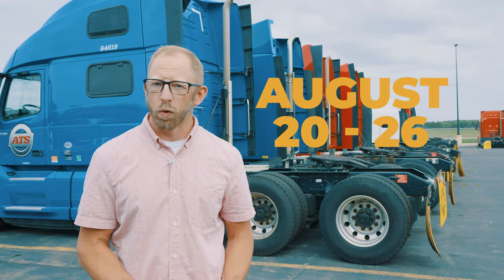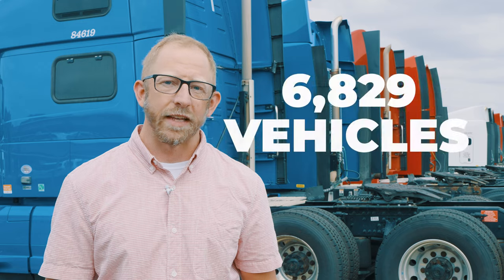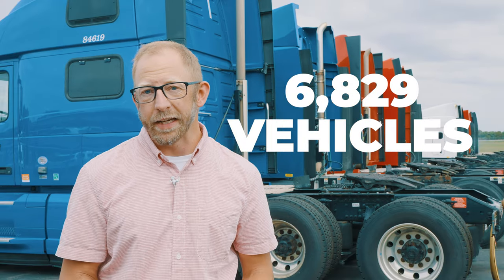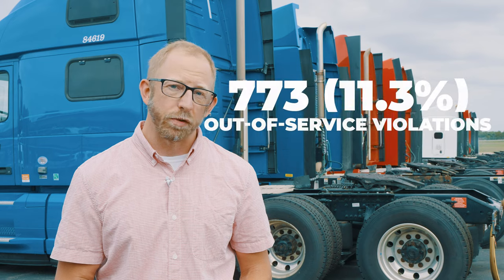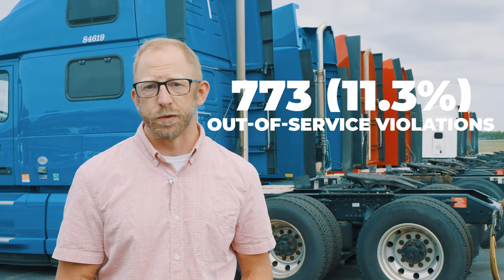Brake Safety Week is from August 20th through the 26th, focusing on inspecting commercial vehicle brakes for safer roads. Another surprise campaign, Brake Safety Day, inspected 6,829 vehicles on April 19th. Sadly, 773 received out-of-service violations due to various brake issues. In this video, we will discuss what the CVSA is looking for and how you can be compliant.